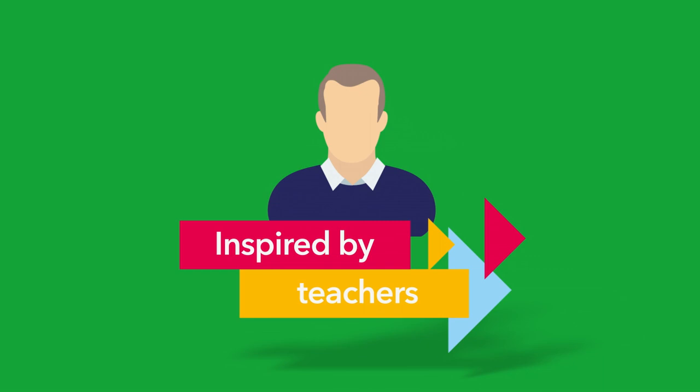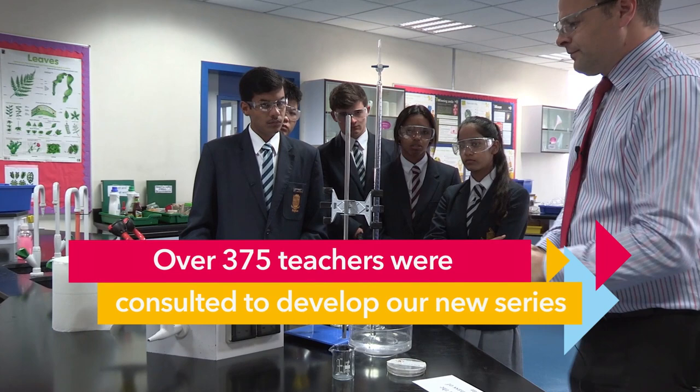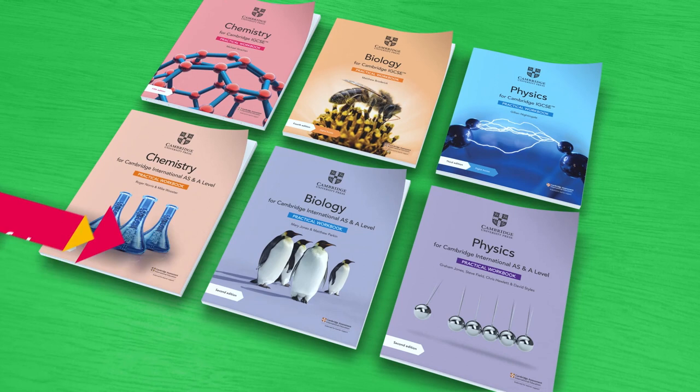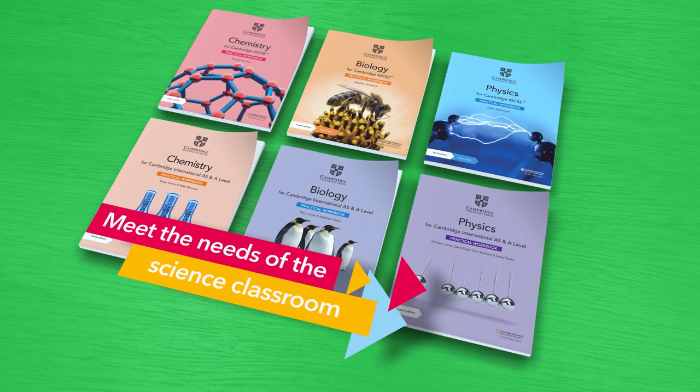Rich research with teachers is central to the development of all our resources. Through lesson observations, teacher interviews and product testing, we ensure our resources are targeted to support the needs of science students.